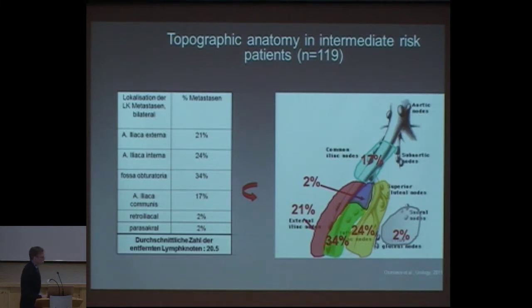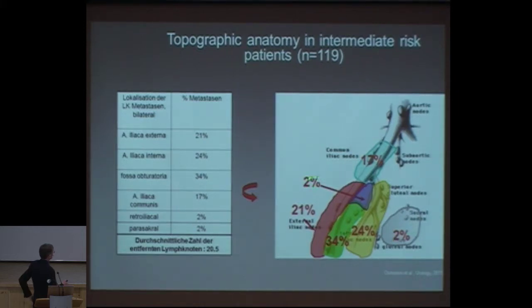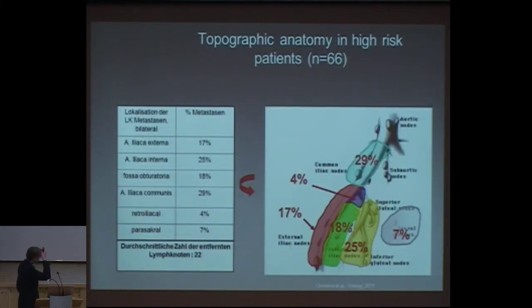Looking at the topographic situation, as I mentioned, one-third of the lymph nodes are found in the obturator fossa. The rest: 24 percent on the internal iliac artery — and you have to go below the obturator nerve — pre-sacral 2 percent, in the triangle of Marseille 2 percent, 21 percent external, and 70 percent in the area of the common iliac artery. That was the intermediate risk group.